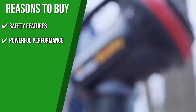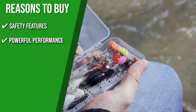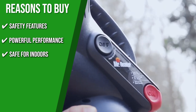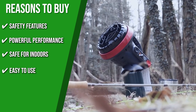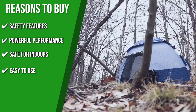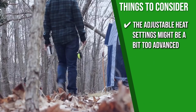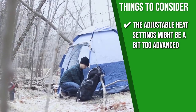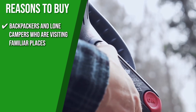Powerful Performance: This heater can give off up to 3,800 BTUs per hour, which will keep you warm and cozy for 5-6 hours. Safe for Indoors: It is best suited for smaller tents or private use, with power that can heat spaces up to 95 square feet. Easy to Use: There are no complicated settings, dials, or other controls. You can easily toggle power with the straightforward on and off buttons. Keeping all of that in mind, we suggest trying it indoors first before carrying it on your outdoor trips. The TrustedShoppyGuy team recommends this for backpackers and lone campers who are visiting familiar places.